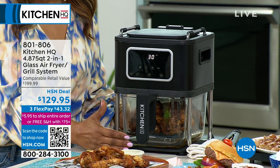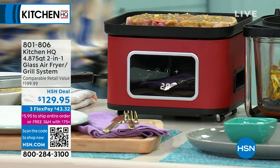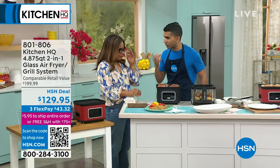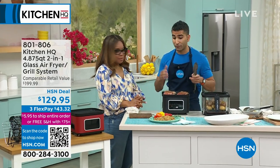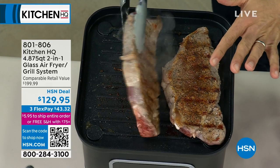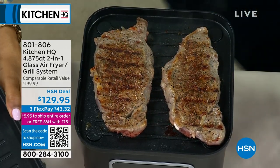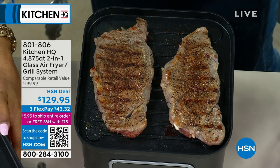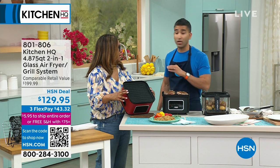We call it a two-in-one because it is a full grill system that we're going to show you first, and then it will transition into your air fryer. It's brand new — you're the first to be able to buy it. Your item number is 801-806. You'll let us know if you'd like the black version — there's also an option of red. At Kitchen HQ, we wanted to come up with an idea that was smart and multifunctional. I've got two steaks beautifully grilling away. You've got a non-stick grill pan, and look at the grill marks I get on that steak. This grill pan will get up to 450 degrees.